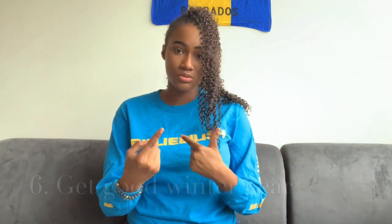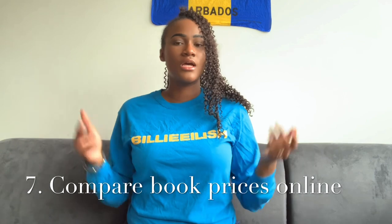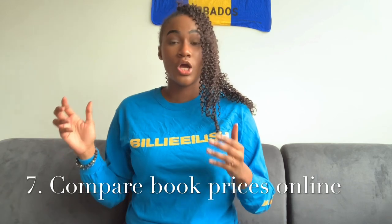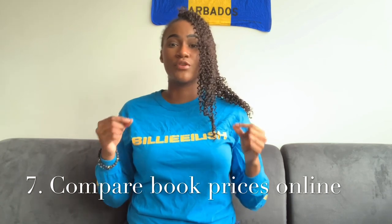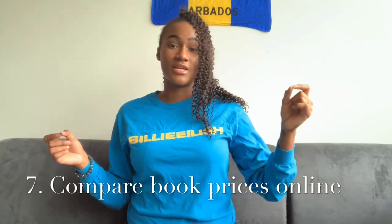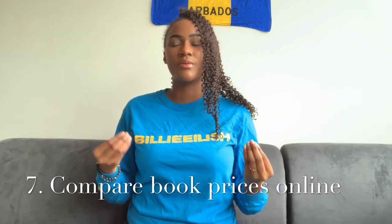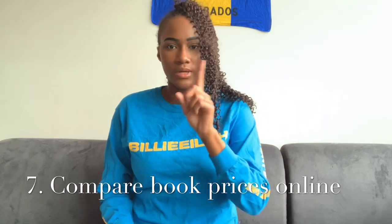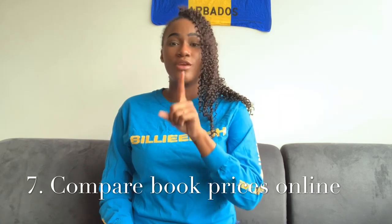Tip number seven: compare book prices online. I did not do this, and your school will sell your books at a hefty price. Go online first and compare the prices before you buy from your school, because you can often find books cheaper online — people sell their older editions for less. Not saying don't support your school, but we're college students living on a budget, so check online and compare prices first.